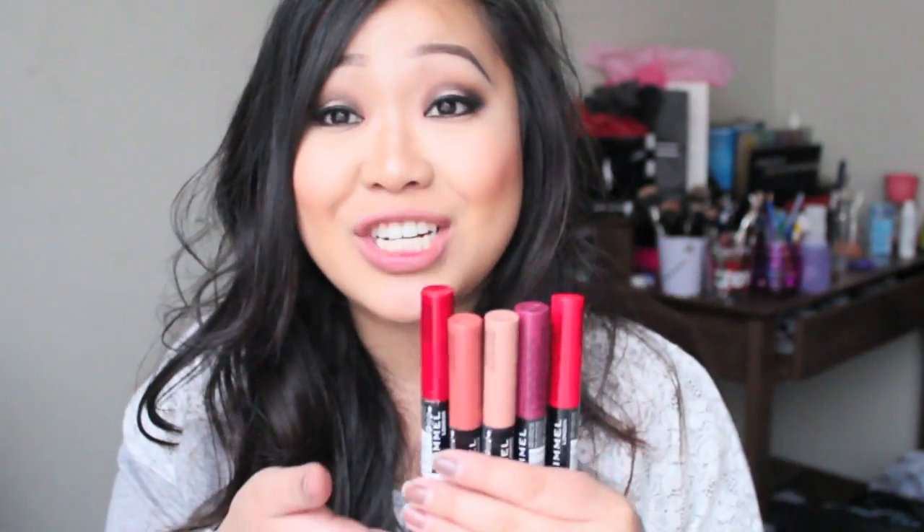My least favorite is Kiss Me You Fool — it just doesn't flatter me at all. It's that really coral, orangey-red, so it didn't work on my skin tone. But if you like it, hey, make it work! As for pigmentation, I'd rate it 8 to 9 out of 10 — the pigmentation is there and they're super true to color. What you see in the tube looks exactly the same on your lips.